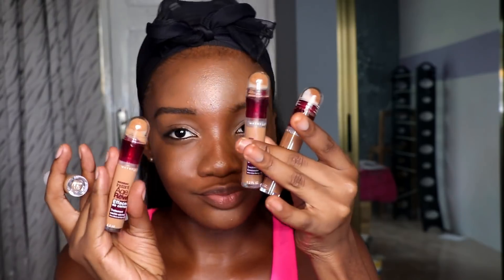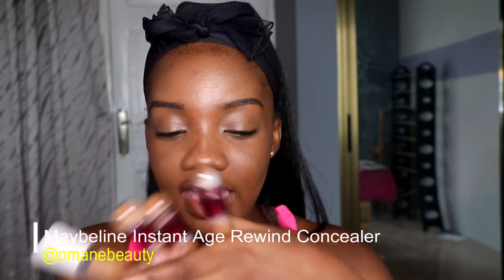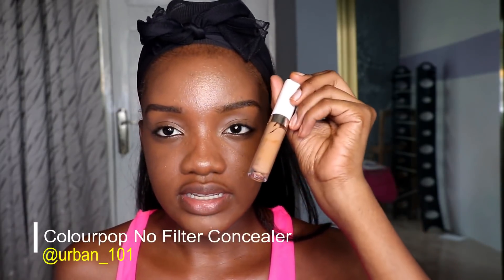Apart from the NARS, I also got the NYX HD concealer — I ordered color 06 but I got 08 and 06.3, so I couldn't use it and I'm returning it. I also got the Maybelline Instant Age Rewind concealer in hazelnut, tan, and caramel, and the ColourPop concealers in deep golden, which I got from Urban 101. I'll leave the link below — he's running a discount where you get 10% off.